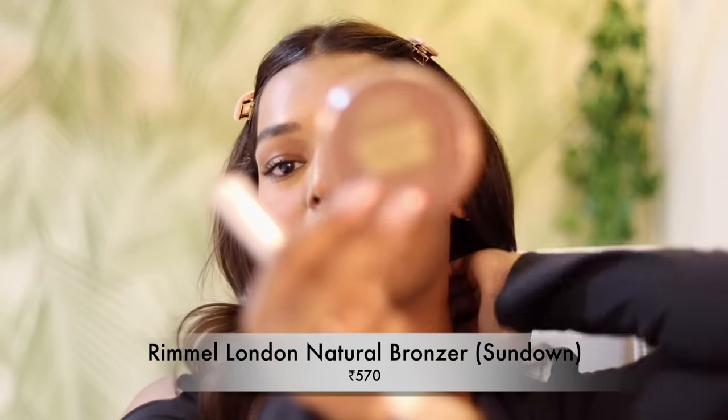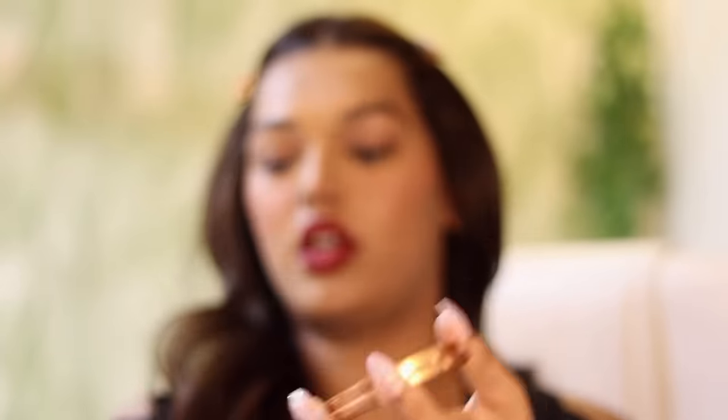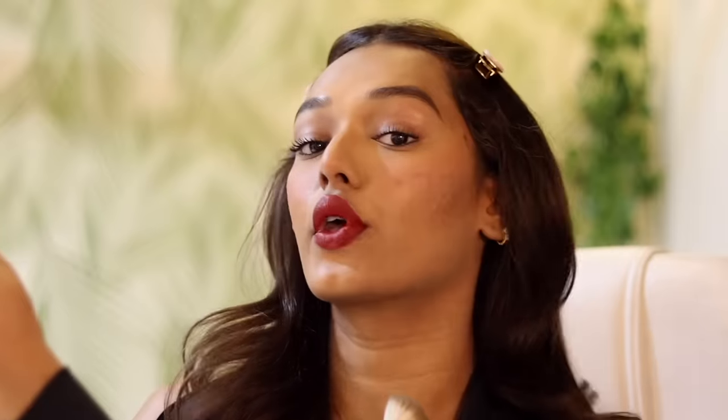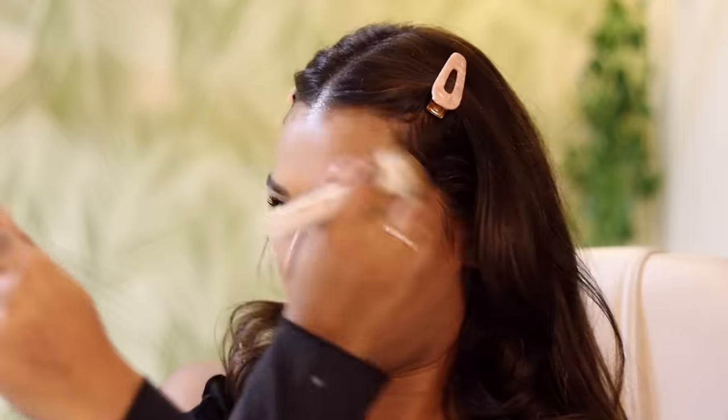For that little bit of excess Chanel powder, before I dust and blend it well with my blush brush, I'm going to take a little bit of the Rimmel Sundown Bronzer. It's a nice buttery bronzer. I'm going to take this on our master brush. Look at the bronziness it adds. Blend it well — look at the jawline, the forehead. So your face will not be flat. Look at that — it adds sharpness.